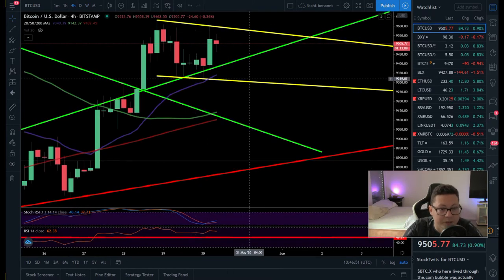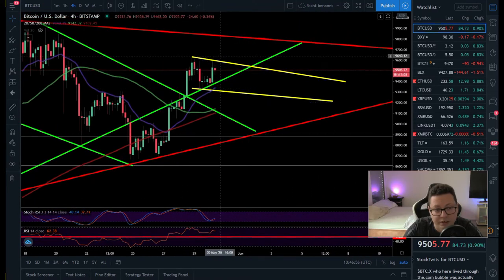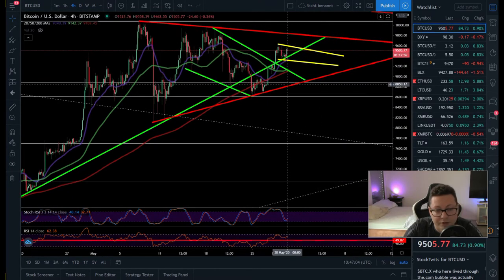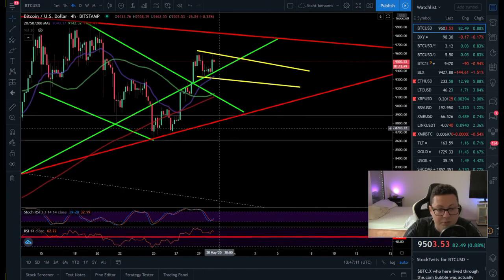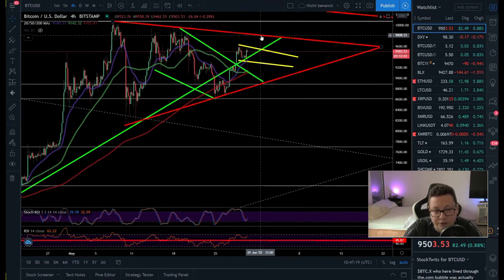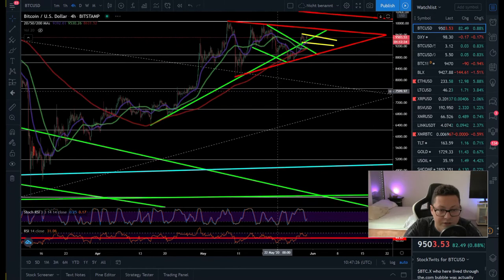The question is how big the dip will be, because as long as we're in this wedge we don't have a clear sign of direction. If you buy the bottom area and we drop, we could easily go down towards $8,000 or even $6,200. But if we bounce and break to the upside, that would be very nice. At this point it's probably better to wait for a confirmed breakout to the upside rather than trying to long the bottom, because the risk of losing a lot is quite big if support fails.